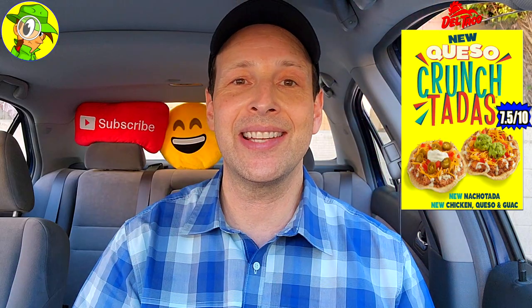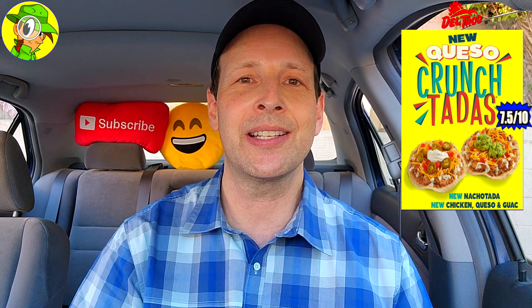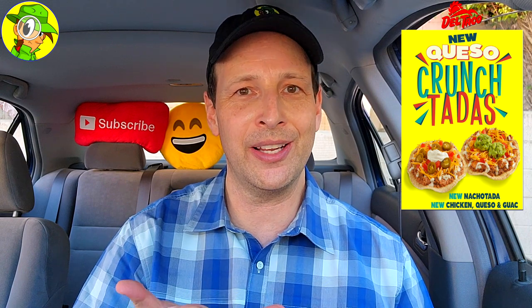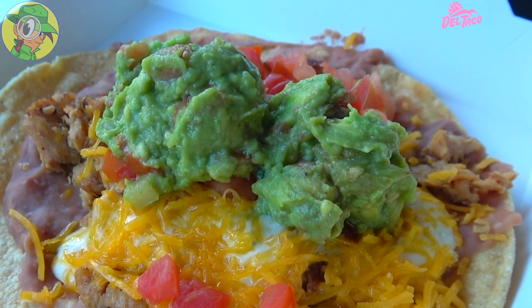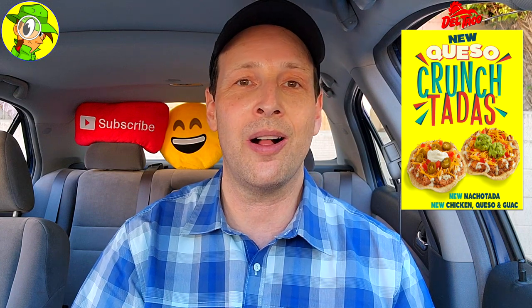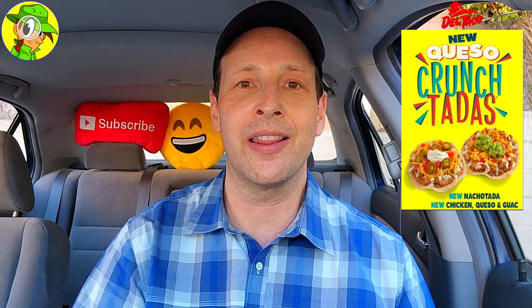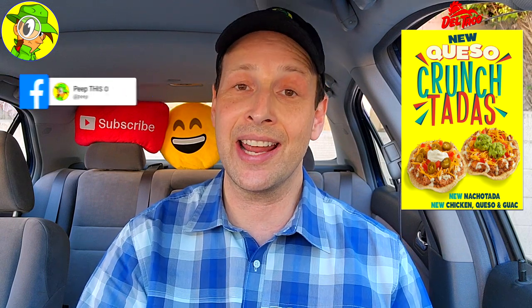As for the Chicken Queso and Guac variant, that one's gonna get a seven and a half out of ten. I'm not going higher because I wish it had a little more chicken and more toppings overall — it felt definitely lighter. But the quality is tasty, and the quality of that guac on top is the major selling point. Made fresh in-house, you can really taste it, and it goes amazing with everything on there. Even with a lot of beans it was still very flavorful.